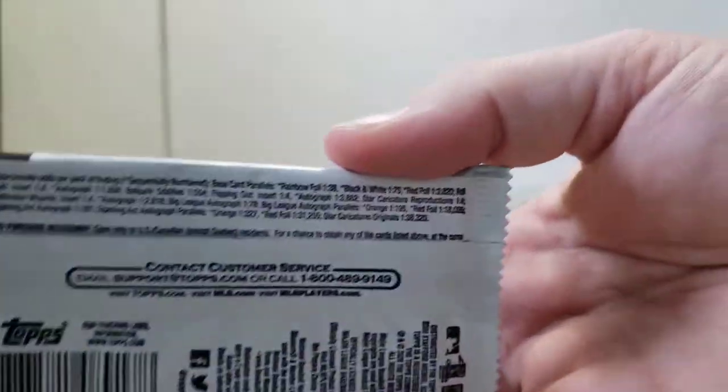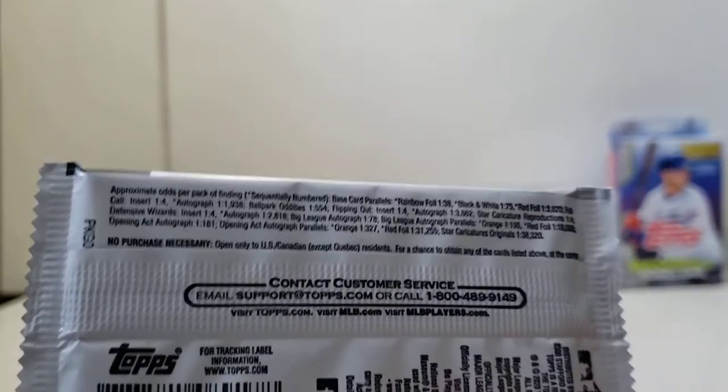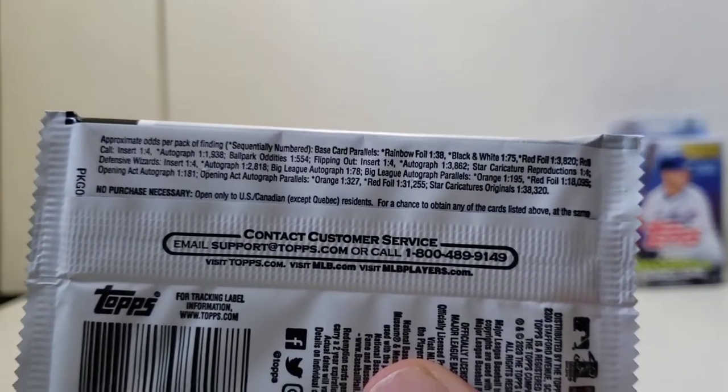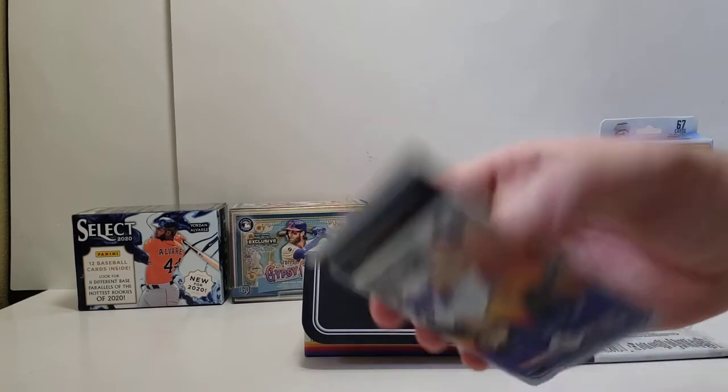There aren't too many odds here. Looks like we've got the rainbow foil at 1 in 38, black and white ones at 1 in 175, a red foil at 1 in 4,000 packs, various roll call inserts, autographs at 1 in 2,000 packs, and ballpark oddities at 1 in 554. The red foils are kind of the big gets for this box. So let's see what we have here.